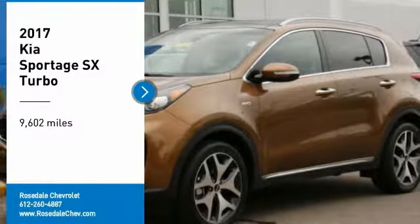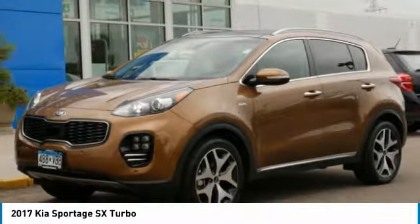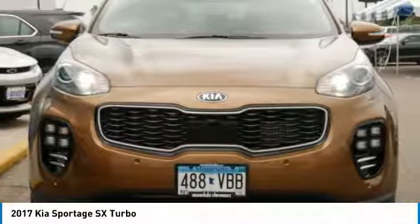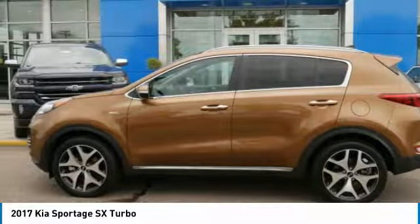Come test drive the 2017 Kia Sportage. With its sleek and stylish exterior and its roomy, feature-laden interior, the Sportage both looks good and performs well on the road.